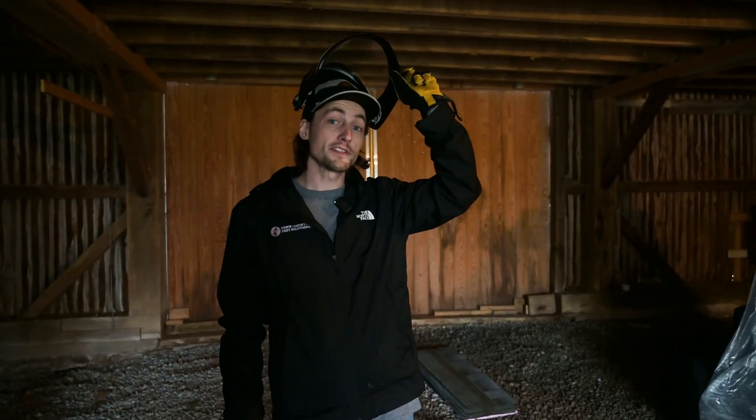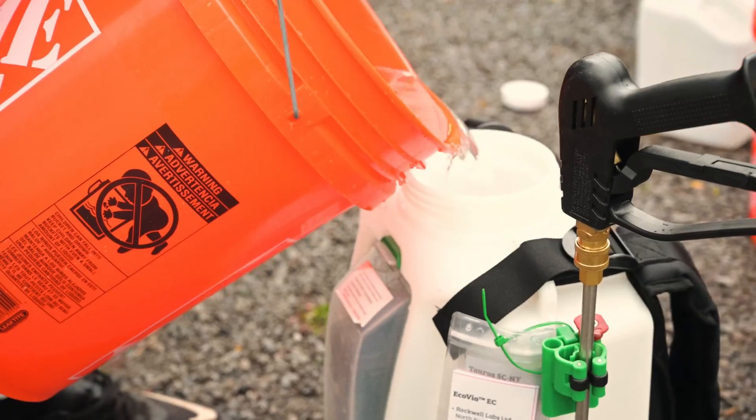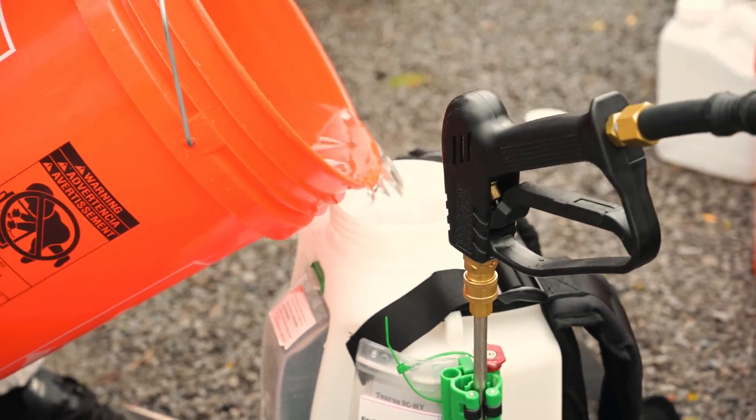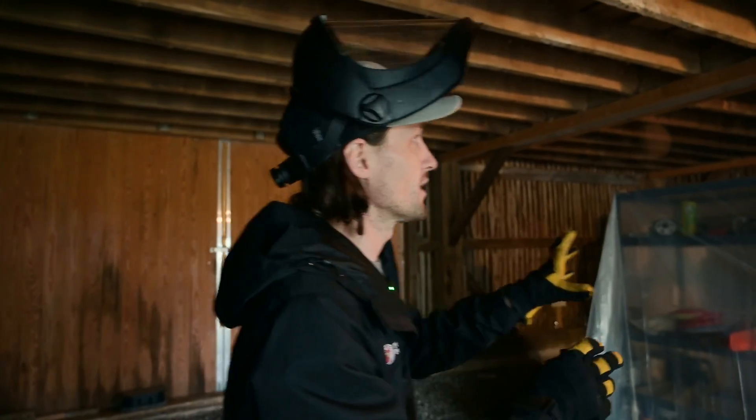Today we're treating for powder post beetles in an old barn. We noticed throughout a lot of evidence of powder post damage — I'll show you a couple of examples of that — but it's more severe on this side over here.